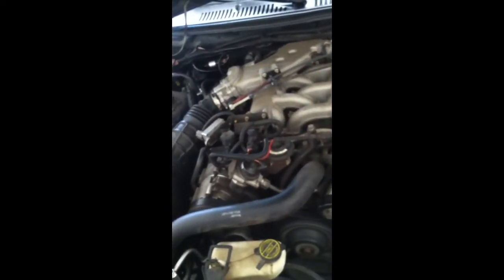It's a 3.8. It has a pretty good sounding exhaust.